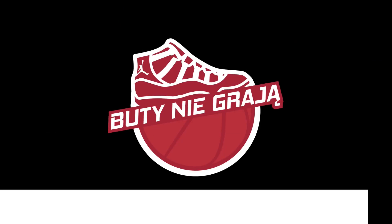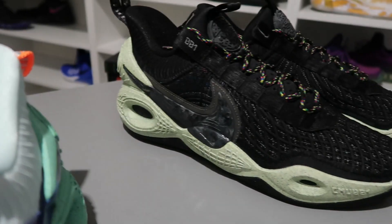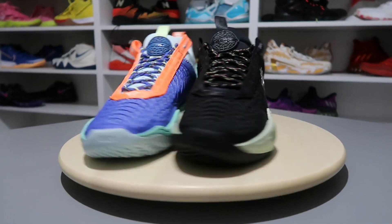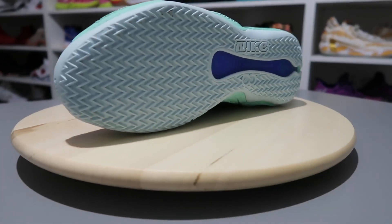Hello, welcome to the video. We are on YouTube. Welcome, my Drodzy, this is my Patryk, channel Buty Nie Grają, and today we are going to be doing these beautiful buts from recykling.